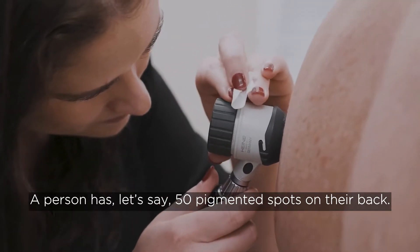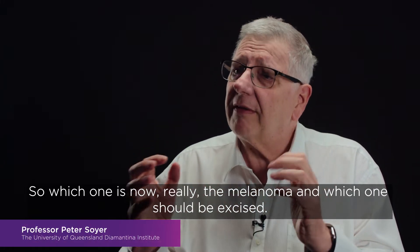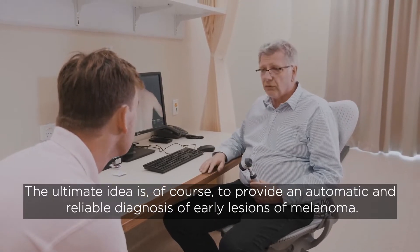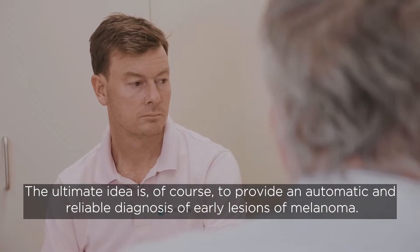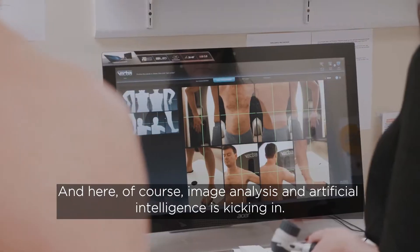A person has, let's say, 50 pigmented spots on the back. So which one is now really the melanoma and which one should be excised? The ultimate idea is, of course, to provide an automatic and reliable diagnosis of early lesions of melanoma. And here, image analysis and artificial intelligence is kicking in.